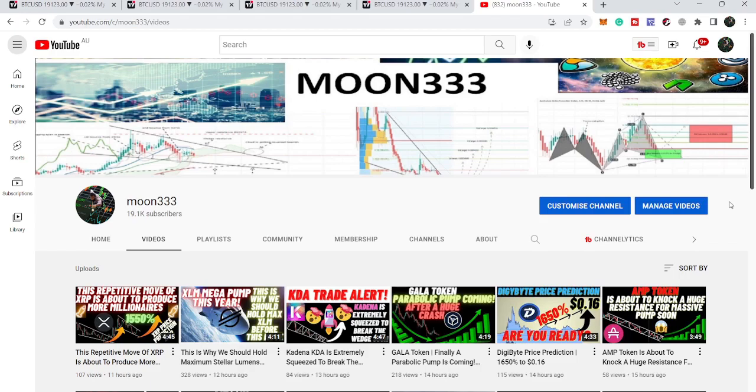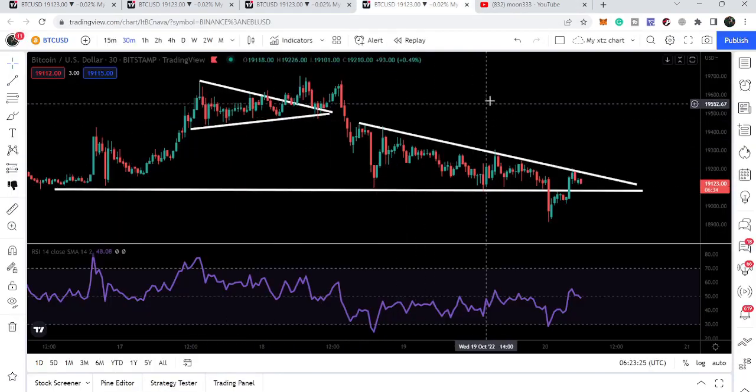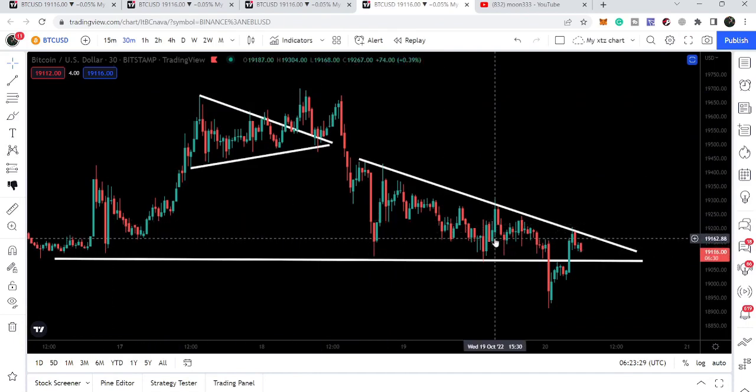Hey friends, this is Atipope here. Welcome to the new update on Bitcoin. In the last video we were watching that after breaking down a descending symmetrical triangle, the price line was testing another descending triangle on the 30-minute chart. Right now you can see it is still moving inside this descending triangle.